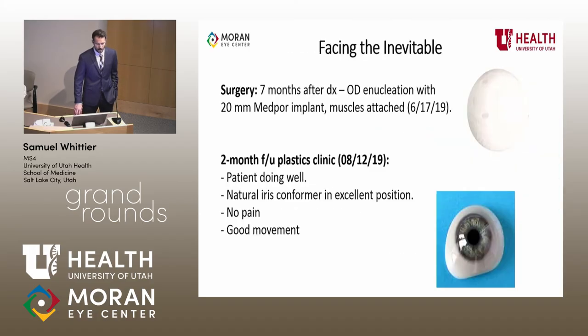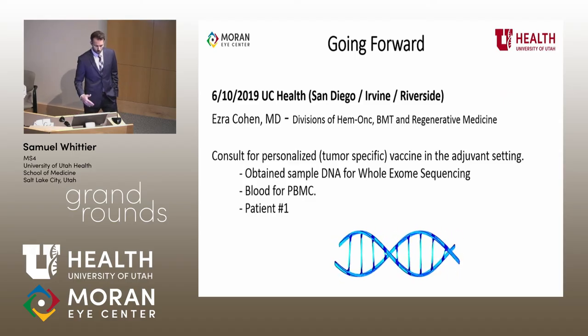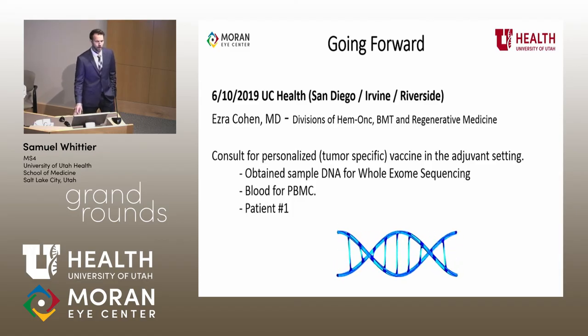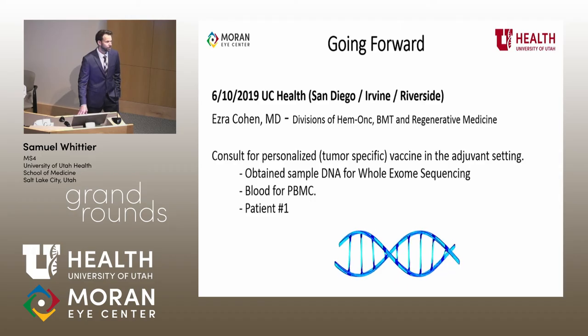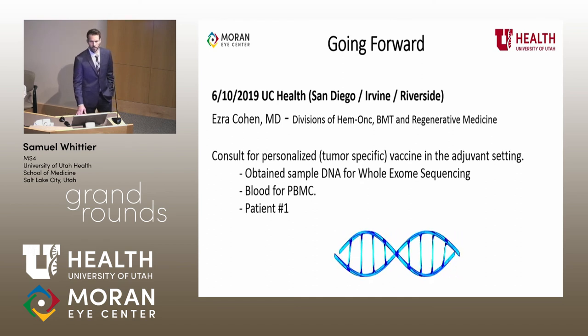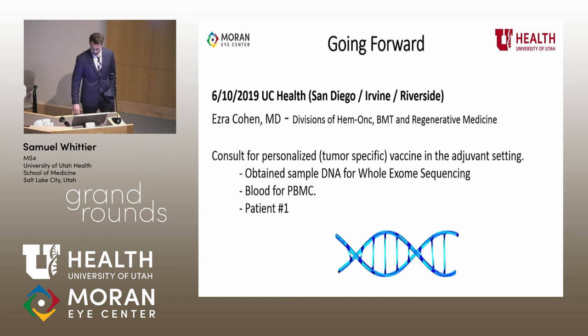He was started on Sutent and is still on it. After experiencing expected chemo side effects, his eye became more painful. Being a young guy, he decided to undergo enucleation, which was done successfully. A hydroxyapatite implant was placed. I saw him in plastics follow-up — his iris conformer was in place, he had great movement, was not in any pain, was happy and smiling, and really doing quite well. Going forward, this patient is being treated at UC Health. They had a very small amount of biopsy left and are building him a tumor-specific vaccine — gene-directed therapy. He is patient number one in this trial, which has been used in breast and prostate and other experiments in animal models, and he seems pretty excited about that.